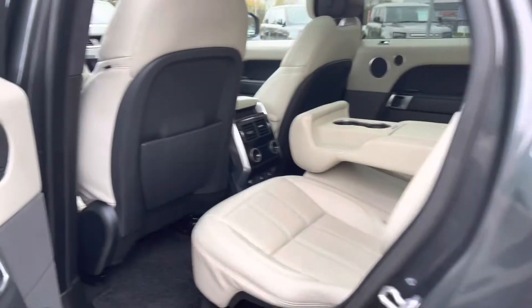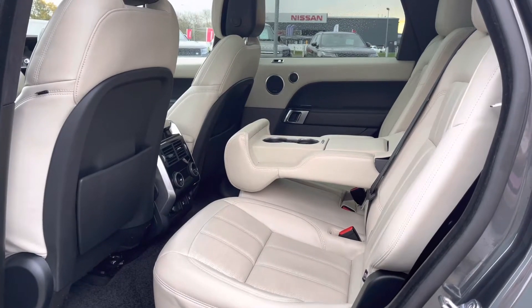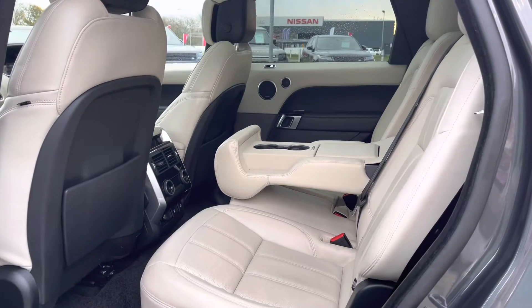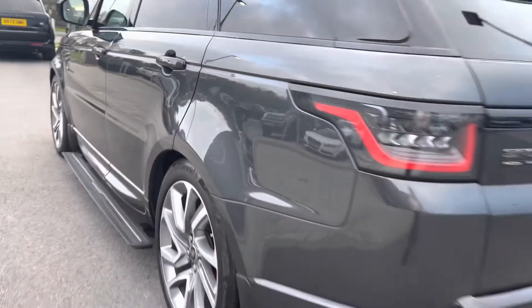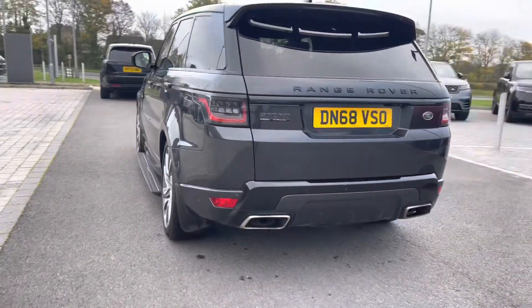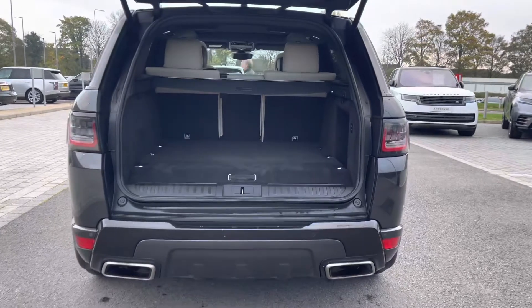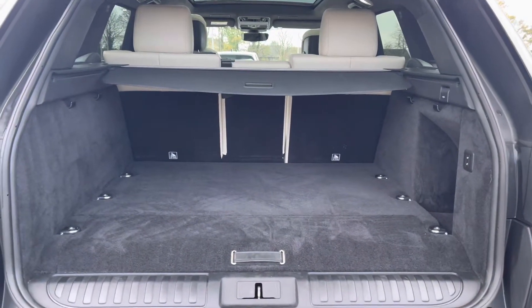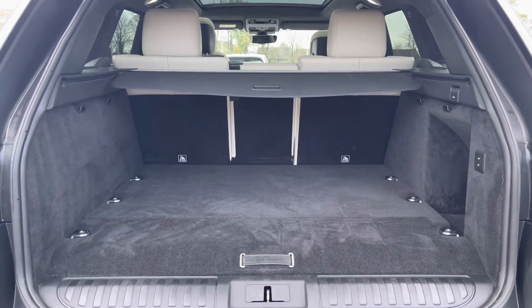Going into the back of the vehicle, you have enough space for three passengers along with a centre armrest for maximum comfort and a three zone climate control allowing all passengers to set their own temperature. You also have a powered tailgate which is ideal if you have your hands full. There's plenty of space for personal items such as golf clubs and pushchairs, and you can also put the seats down if you need extra room.